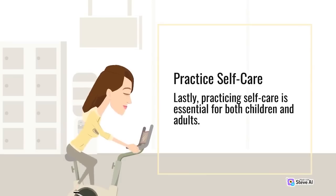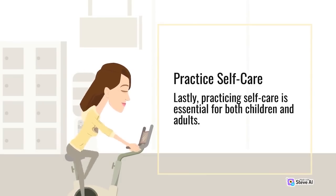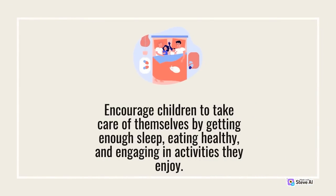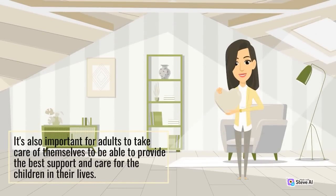Practice self-care. Practicing self-care is essential for both children and adults. Encourage children to take care of themselves by getting enough sleep, eating healthy, and engaging in activities they enjoy. It's also important for adults to take care of themselves in order to be able to provide the best support and care for the children in their lives.